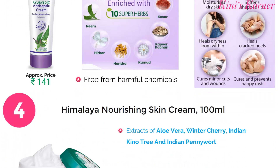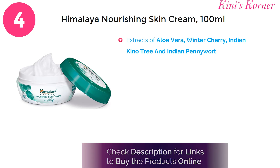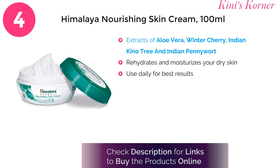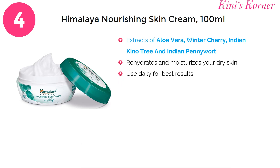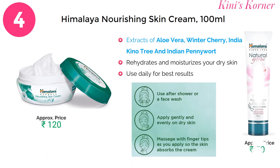Experience the nourishing touch of Himalaya Nourishing Skin Cream. This skincare essential is enriched with natural ingredients that deeply moisturize and regenerate your skin. Perfect for daily use, it keeps your skin soft, supple and healthy, making it an ideal choice for those seeking a simple yet effective way to care for their skin.